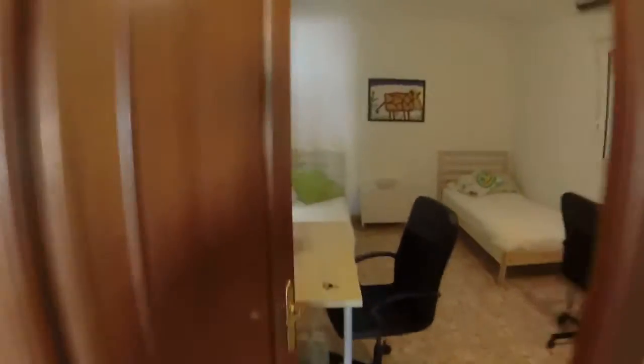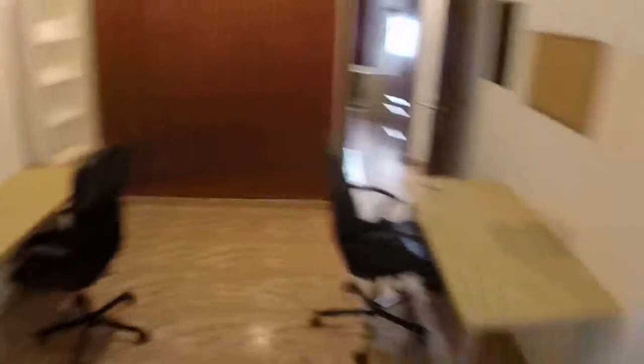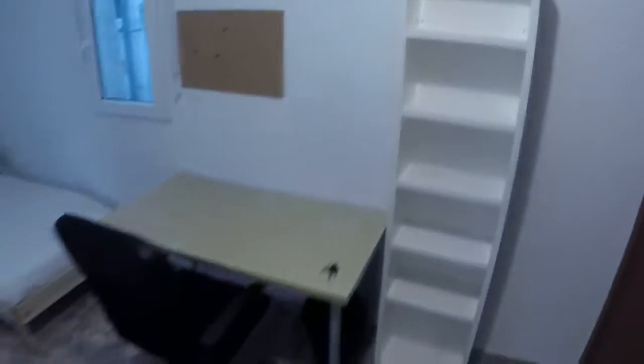Now let's see bedroom number four. This is a double room — in this one we have two single beds. We can see some furniture, we have heating, and two windows. Every window has a view to a light well. We have robes for drying and one desk on each side of the room. At the end we can see a built wardrobe with two sliding doors, like in the other rooms. We have drawers, more storage space, and a bookcase.